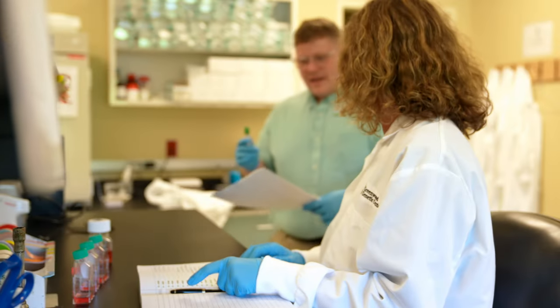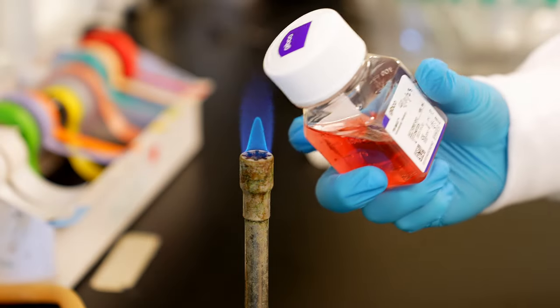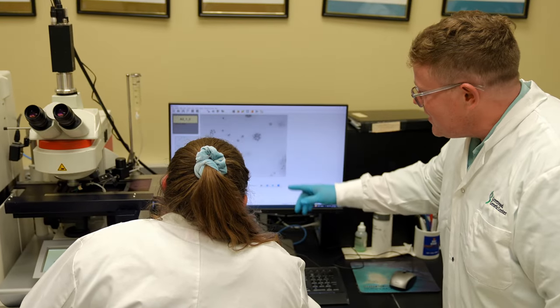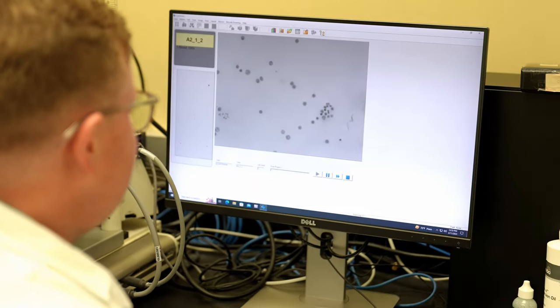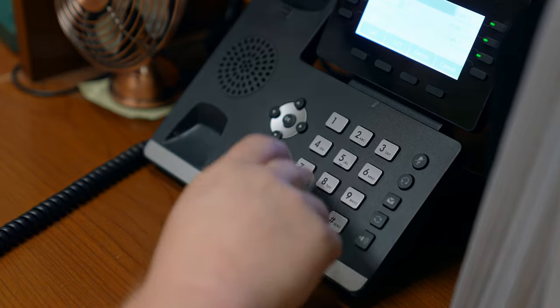As Assistant Laboratory Director, one part of my job is managing the lab — both the people and the experiments that are performed in the lab. I'm also involved in the development of new assays, and one of the main parts of my job is review of lab data and report writing, which is then communicated to the healthcare providers.